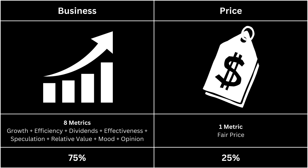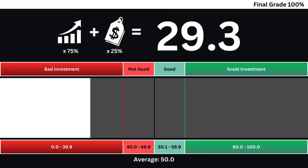Finally, we're going to put the company's business and price grades together to get our final grade. You can see here the final grade for our company based on a 0 to 100 grade scale. Anything under a grade of 50 isn't worth investing in right now, and a grade above 50 means it's worth taking a look. Remember, news can change everything, and this analysis is a look inside the company, not the noise outside it.